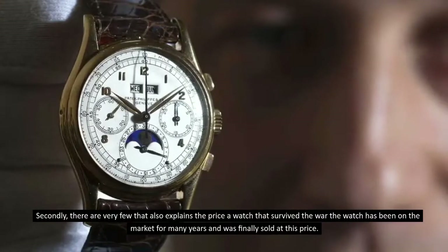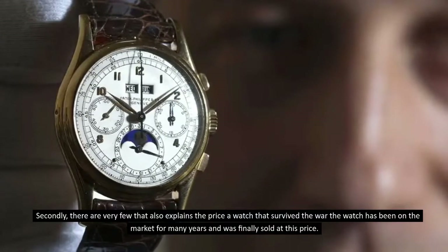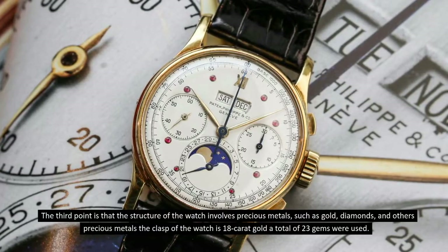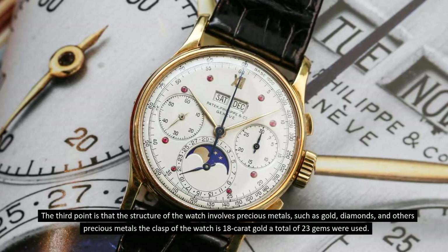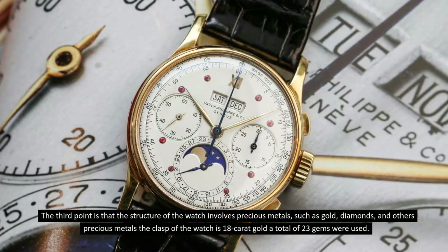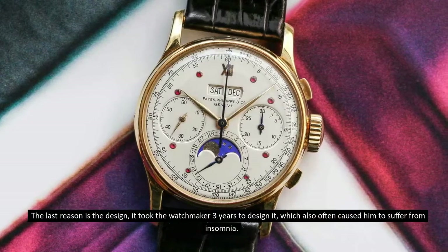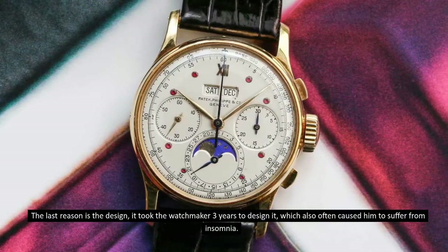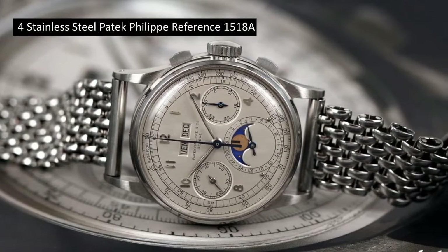A watch that survived the war and has been on the market for many years finally sold at this price. The third point is that the watch involves precious metals such as gold and diamonds — the clasp is 18-karat gold and a total of 23 gems were used. The last reason is the design: it took the watchmaker three years to design it, which often caused him to suffer from insomnia.